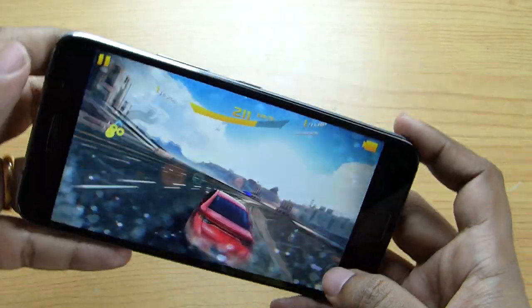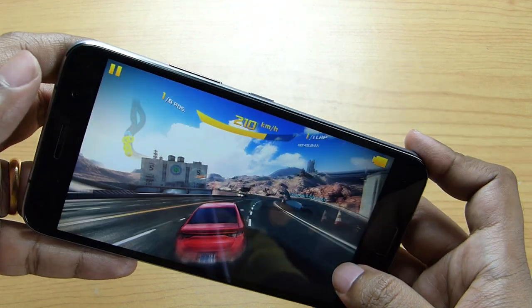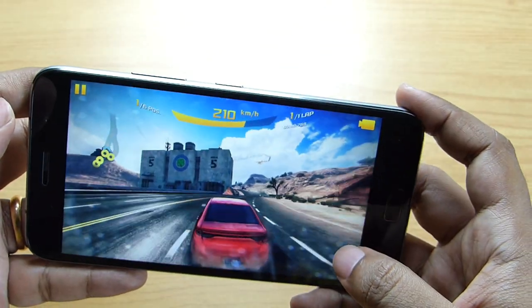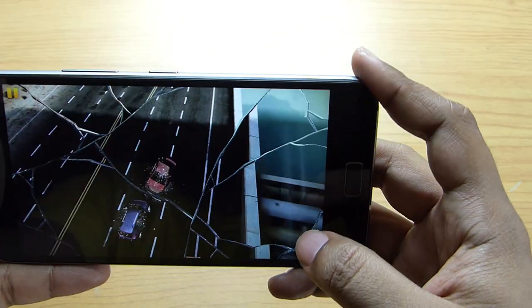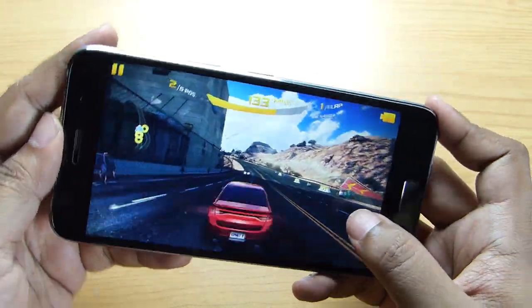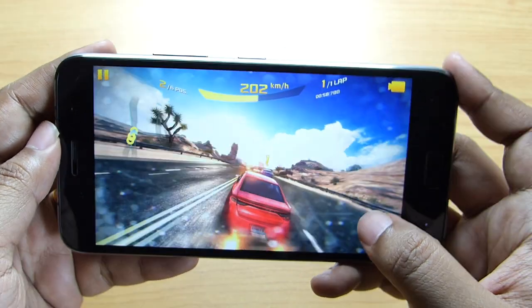The frame rate of this game on this phone is, I think, as good as a high-end device in the range of 25,000 rupees. So once again, if you are looking for a gaming phone, just get this device if your budget is under 15,000 rupees. The Samsung Galaxy J7 is also a good gaming device but the 720p resolution is below par and the loudspeaker is also not good enough.